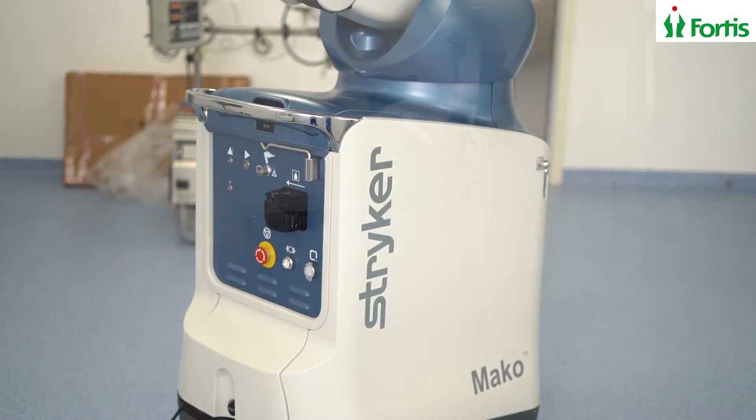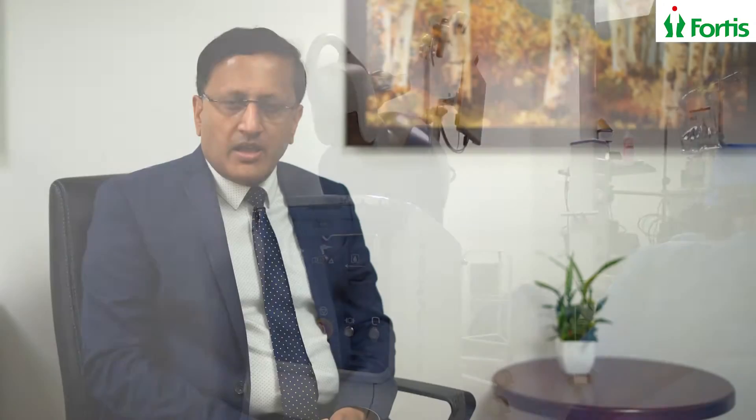Friends, today I am here to introduce you to a new technology called Mako Robotic Surgery. Mako Robotic Knee Replacement is the new, latest technology available for joint replacement surgery in the world. What is Mako Robotic?